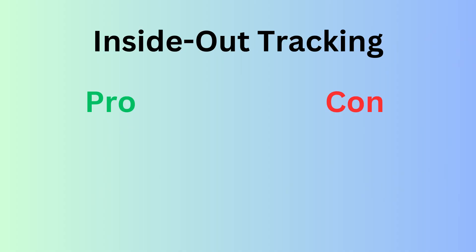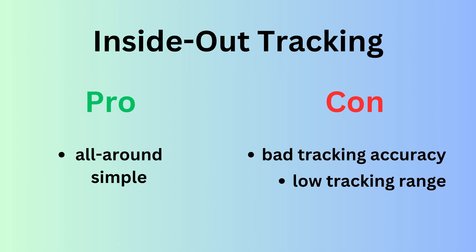On paper, both tracking methods are valid choices with advantages and disadvantages. If you listen to any discourse online, these quickly become apparent. Inside-out tracking is simple, not requiring any external setup, but lacks in accuracy and tracking range — range meaning how far behind your back you can move your controller before the headset stops seeing and therefore tracking them.